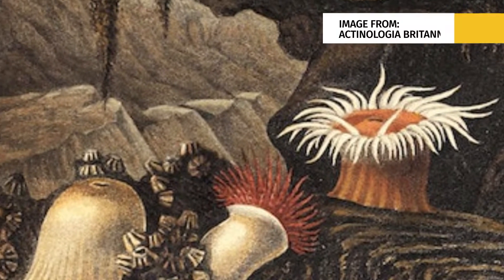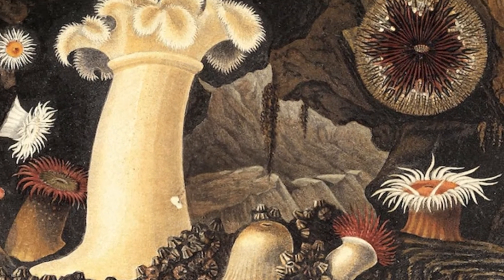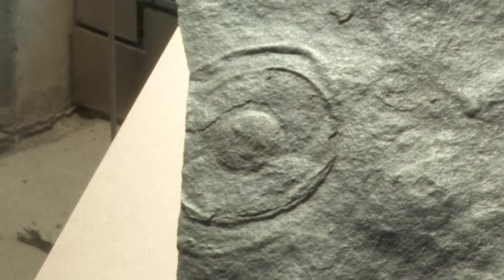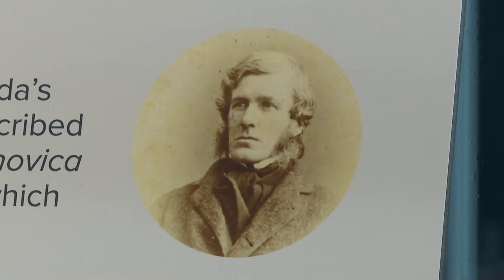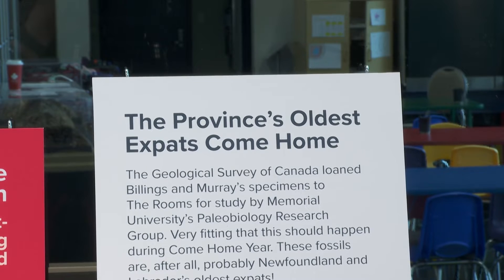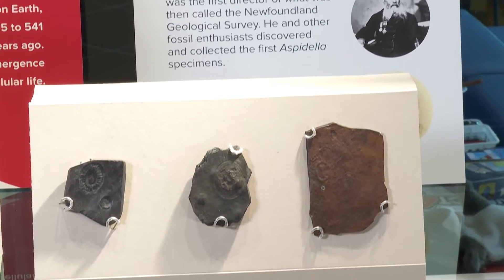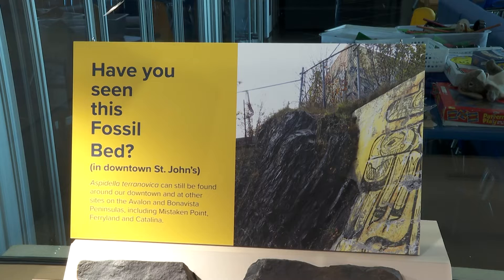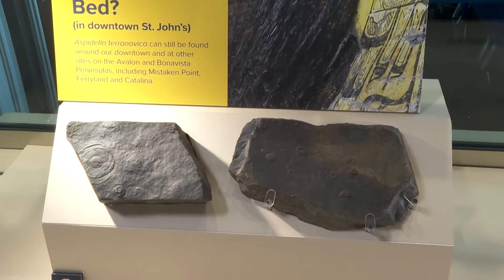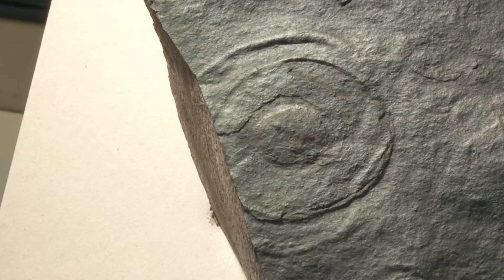The more recent thinking is that they may have looked a lot like modern sea anemones. These were first described in 1872 by a paleontologist in Ottawa named Elkanah Billings. They were discovered by Alexander Murray, who was the first geologist of the Newfoundland Geological Survey. He and some other fossil enthusiasts in St. John's discovered them, figured out it was something special, and sent them to Billings in Ottawa.